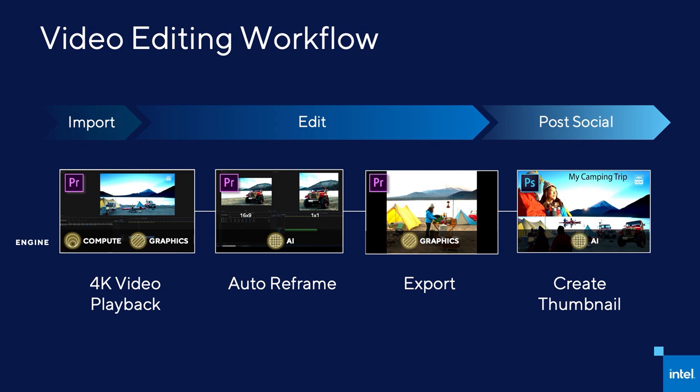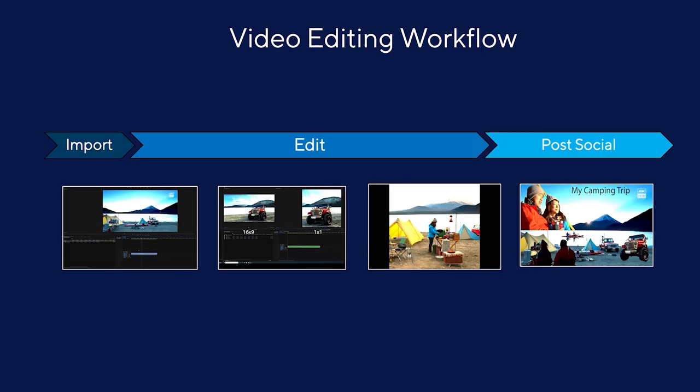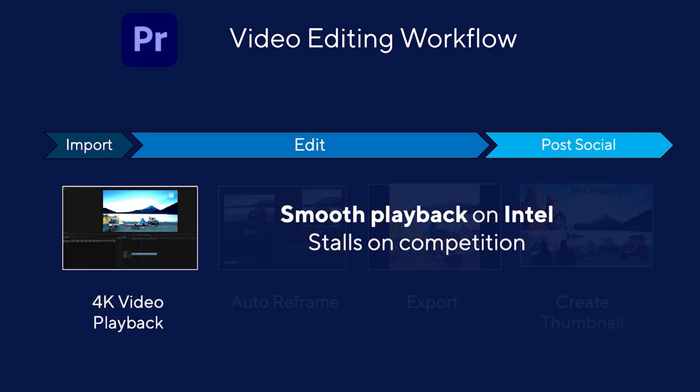To better explain how all this works, let's walk through a real-world workflow. This example uses two different Adobe applications, Adobe Premiere Pro and Adobe Photoshop. These applications have been optimized to take full advantage of our multi-engine, matching the right workloads to the right engine to deliver the best in real-world performance. A typical video workflow would start with playing back your imported video, editing the video, exporting it, and then creating a thumbnail. Let's explore each of these steps and how Intel's new 11th Gen Core processors and platform compare against the competition.